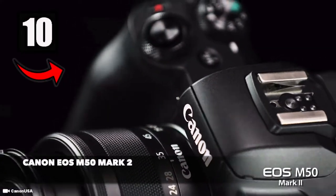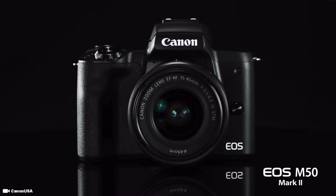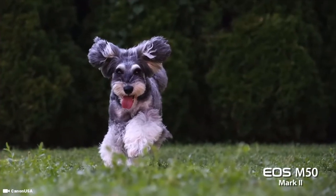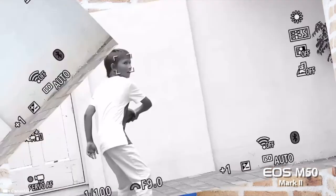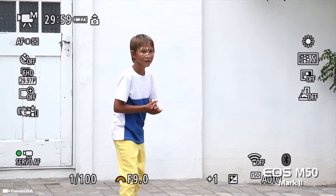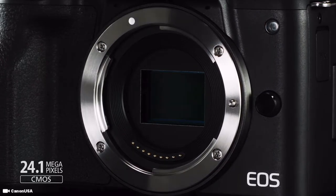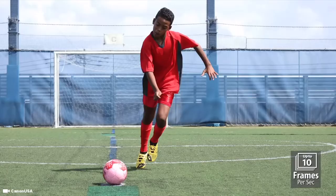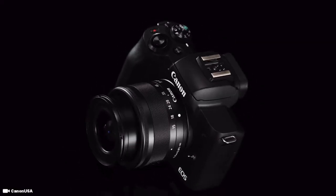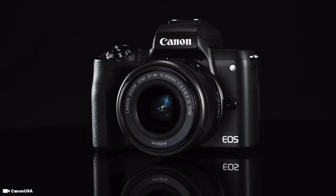The last camera on this list in the number 10 spot is the Canon EOS M50 Mark II — another mirrorless camera which gives you the option to change out lenses. It features a powerful 24.1 megapixel CMOS sensor that can capture high resolution images and 4K video. The M50 Mark II is a great choice for sport and wildlife photography, with good noise handling capability and higher ISO levels. It's also a relatively compact camera, which is definitely what you want for a versatile vlogging camera.